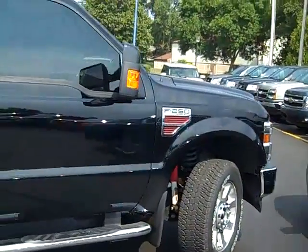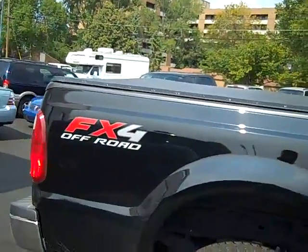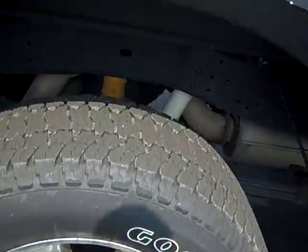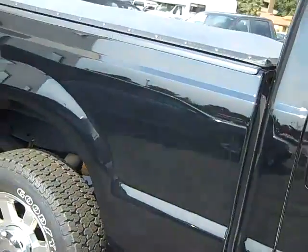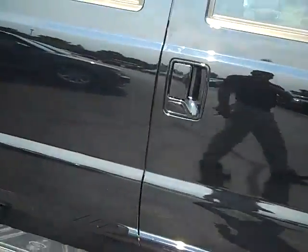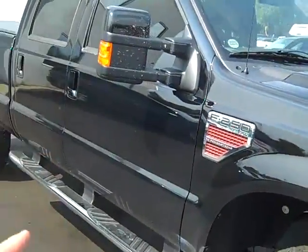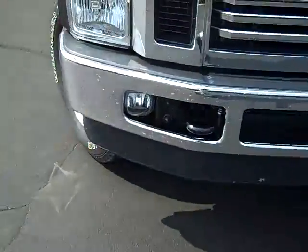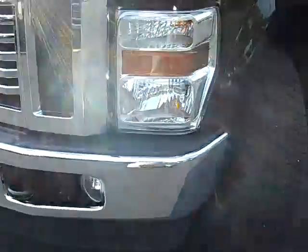You can see it is black in color, it is your Lariat Package, it's also FX4 Off-Road. You've got your chrome rims, about three quarters worth of tread left on the tires, mud flaps. As you go down the passenger side you'll see there's black side view mirrors with black door handles, chrome running boards, fog lights, and a chrome front grill with front tow hooks.